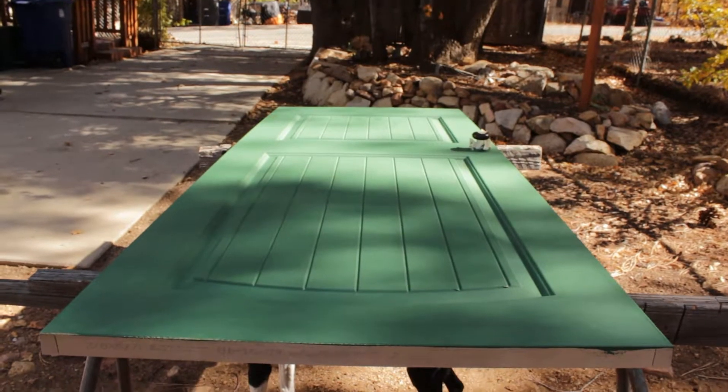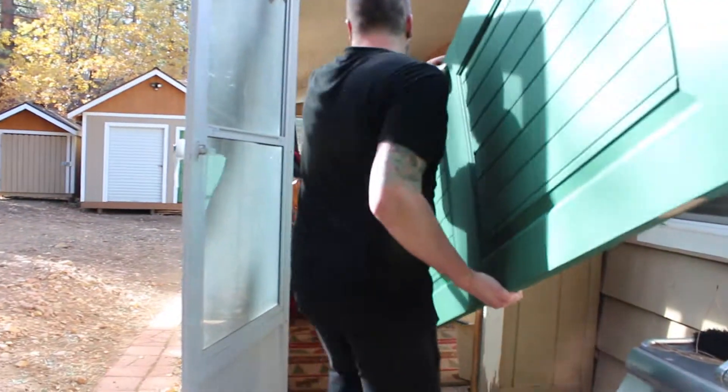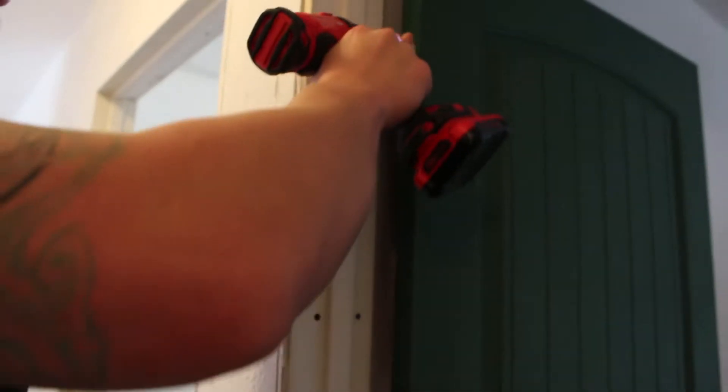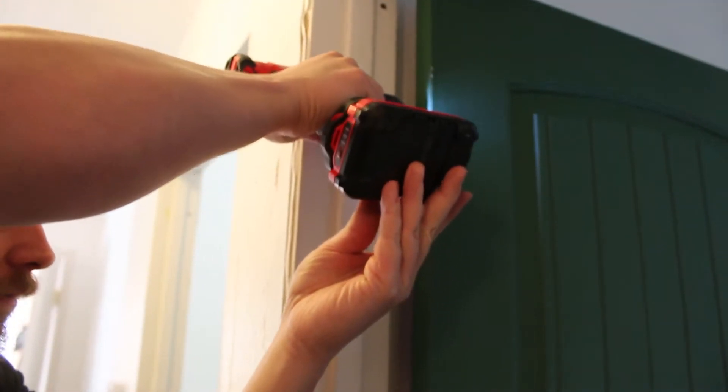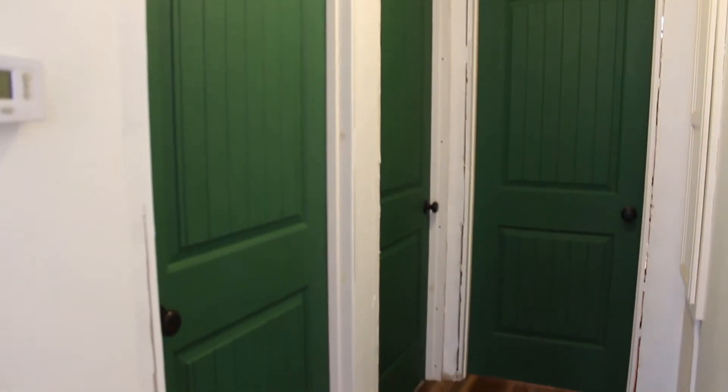Once it was all finished, I got a big strong man to help me carry it inside and set it up. And this is the final look — what do you think?